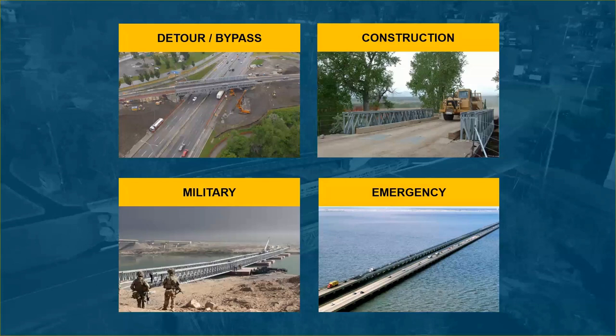Today I'm going to hit on a couple of projects: detour and bypass, which I've almost categorized as the same but are a little bit different. Construction temporary bridges, military — you can't forget the military for temporary bridges — and also emergency, which is a big part of temporary applications.